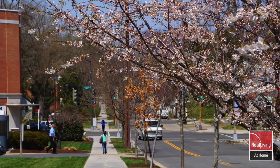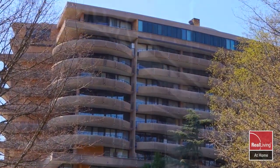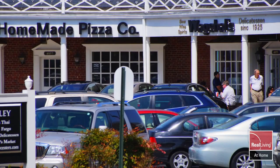Then, after World War II, it went through a transformation. Apartment buildings and luxury condominiums were constructed along with new businesses that helped the population blossom through the 1970s and beyond.